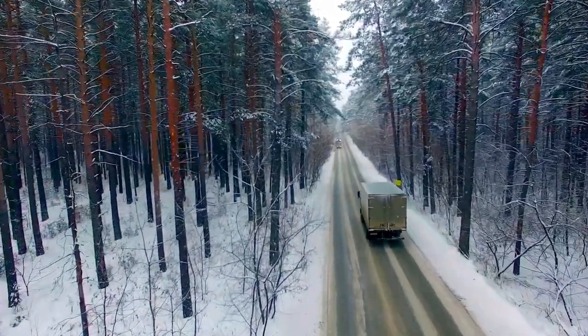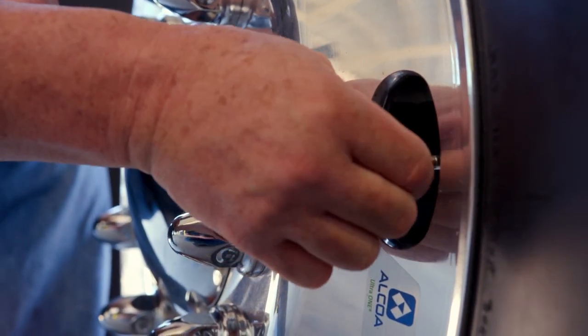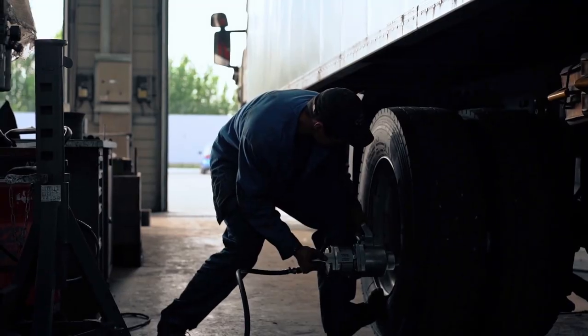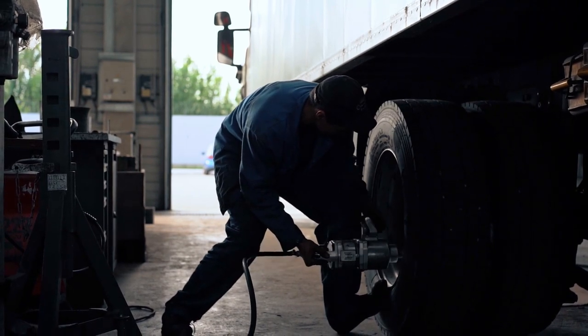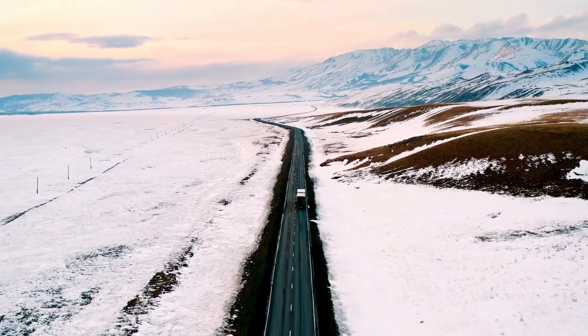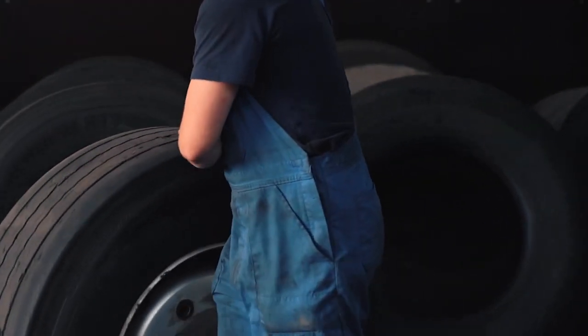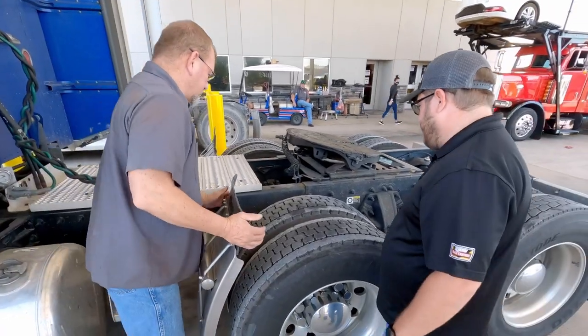Regarding tires specifically — in any kind of weather, you want to make sure you have the proper inflation pressure for the load being carried. Always check tire pressure when the tire is cold. If you've got an ATIS system — automatic tire inflation system — or a tire pressure monitoring system, that's going to help. Note that pressures drop about one pound of pressure for every 10-degree drop in temperature, so when the weather gets colder, make sure you're staying at your target pressure for the load being carried. Also inspect all your tires for excessive wear, irregular wear issues, cuts, and tread depth issues — make sure all your tires have sufficient tread for safe winter driving.